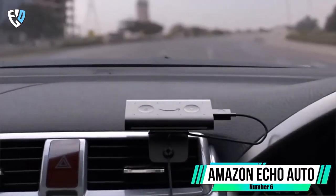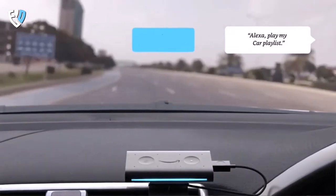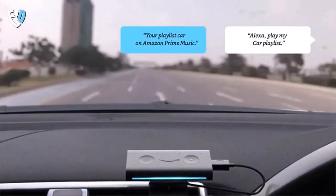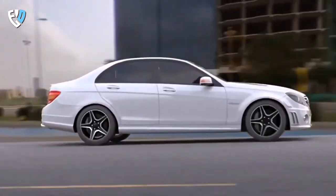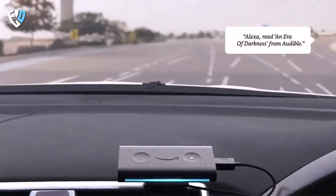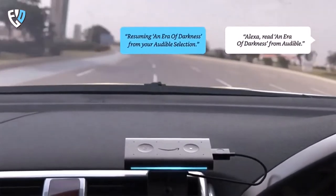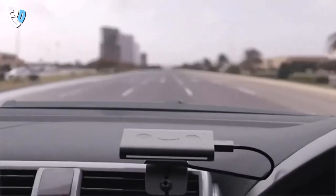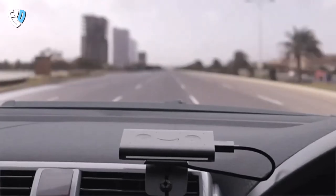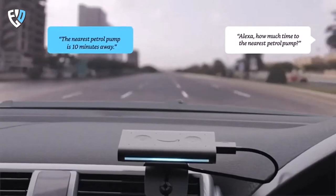Number 6: Amazon Echo Auto. If you're looking for a way to add Alexa to your car, the Echo Auto is a great option. This device connects to the Alexa app on your phone and plays through your car's speakers, making it easy to use Alexa while you're on the road. The Echo Auto is designed for the road, with eight microphones and far-field technology that allow it to hear you over music, AC, and road noise. Plus, it comes with a vent mount so you can easily mount it in your car.